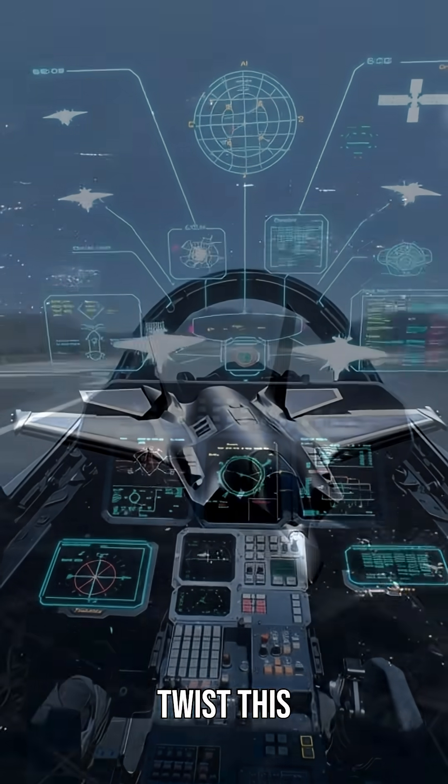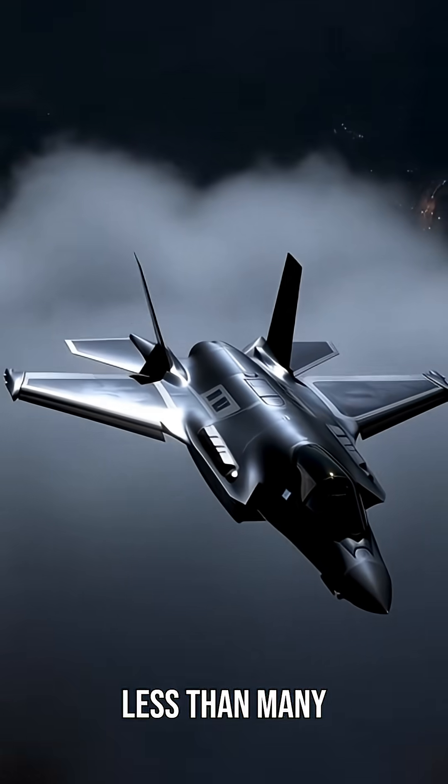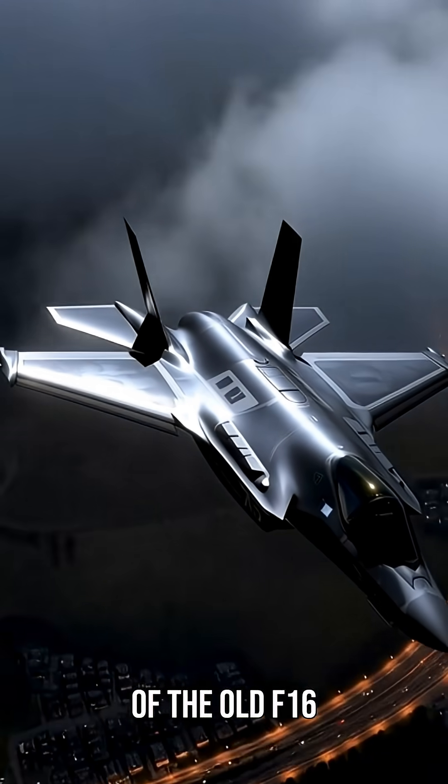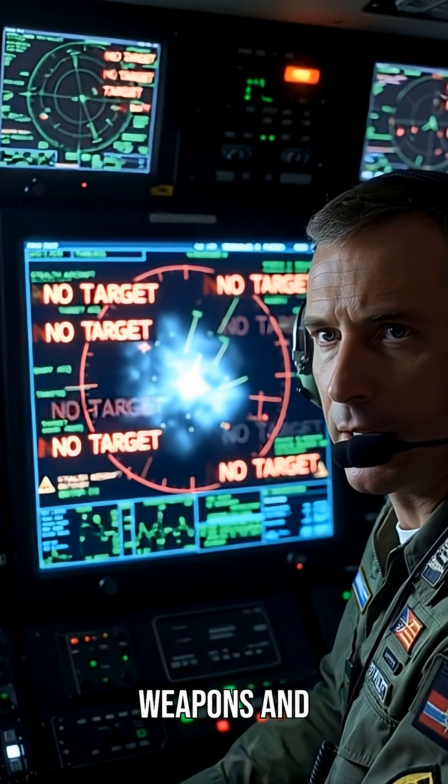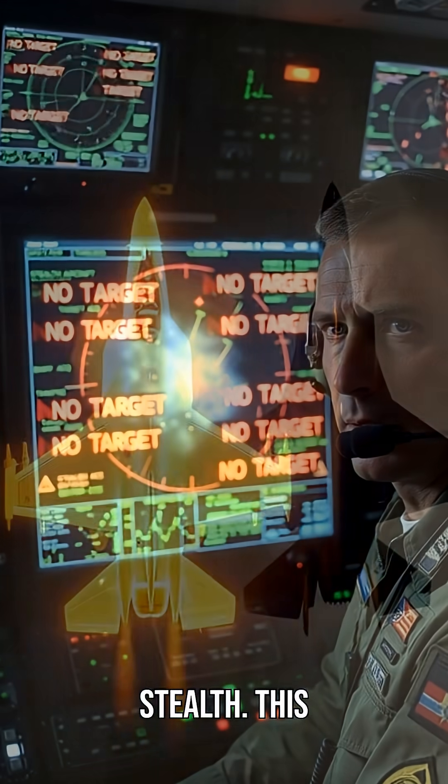And here's the twist: this monster costs less than many configurations of the old F-16, while carrying triple the technology, internal weapons, and full 360-degree stealth.